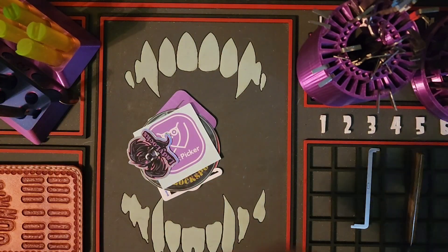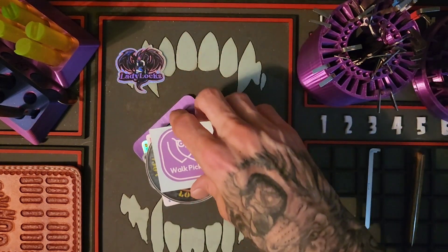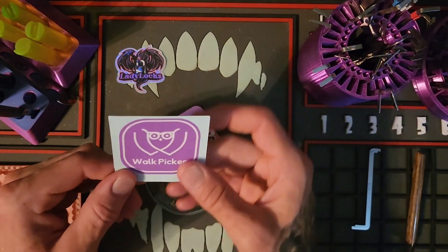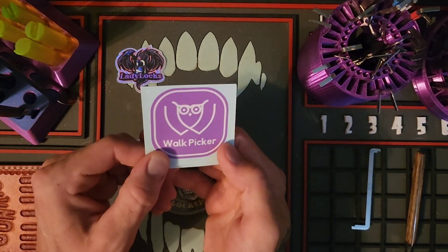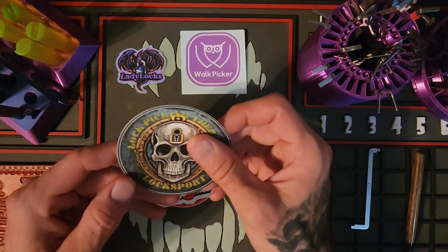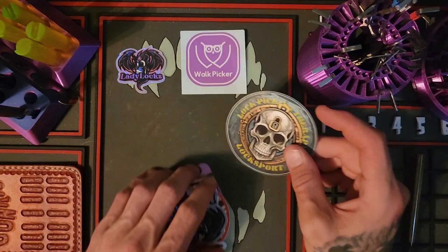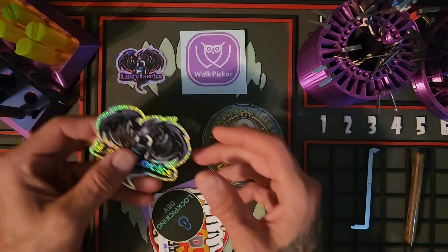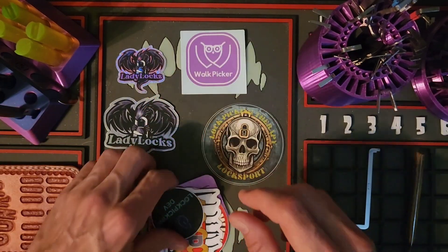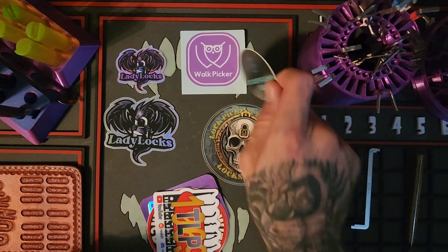I just wanted a couple of extras. It's always nice having an extra Lady Locks. I didn't have Walk Picker, so that's nice to have. I do have Lock Picking Therapy but didn't have an extra — I wanted one. It's always good to have the Lady Locks. Lock Picking Dev I have, but it's nice to have an extra.